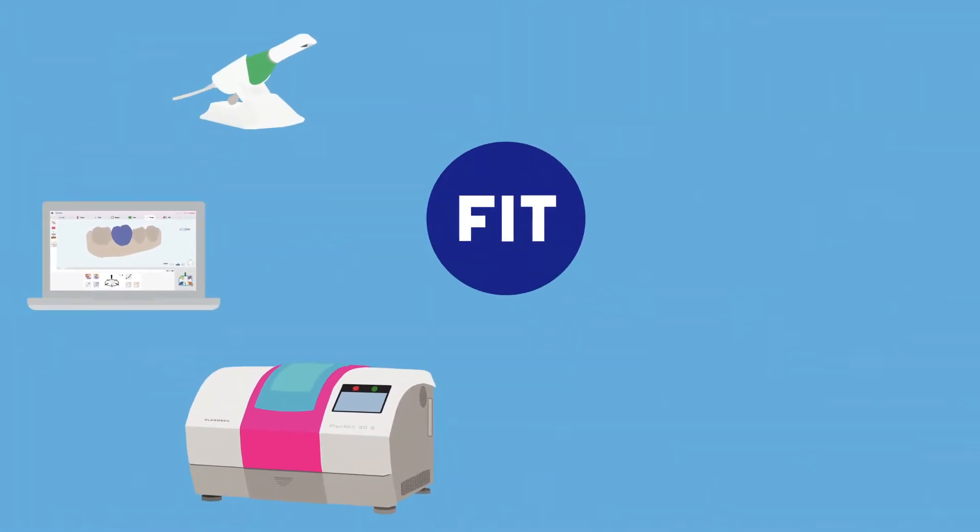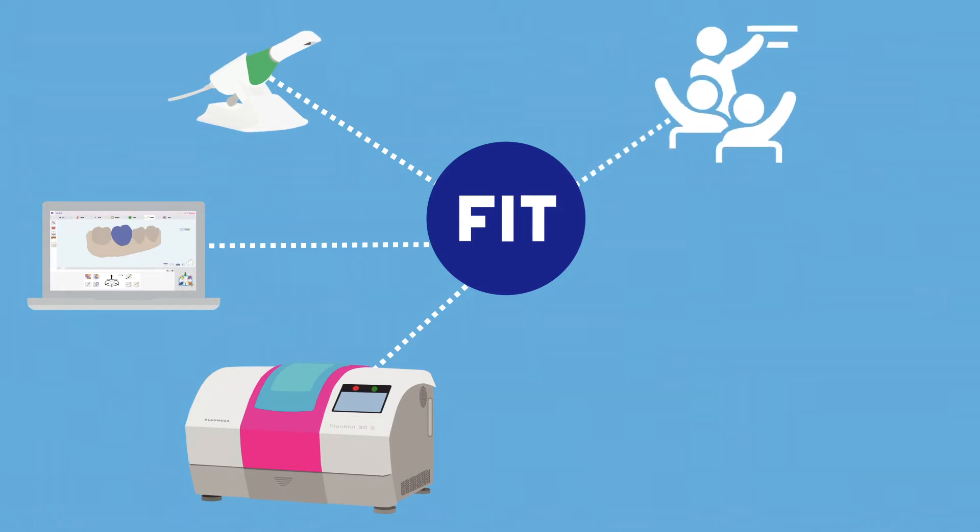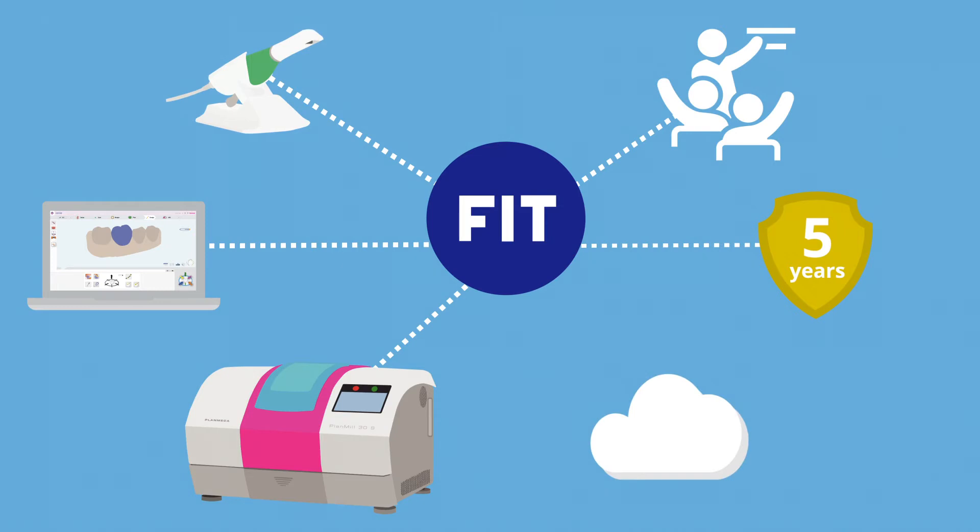The PlanMekaFit system consists of an ultra-fast intraoral scanner, easy to use design software, and a precision chairside mill. But PlanMekaFit isn't just equipment — it also includes comprehensive training, clinical and technical support, and free use of our cloud-based file transfer service for five years.